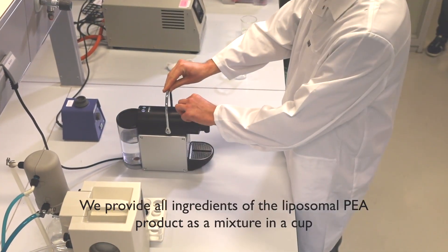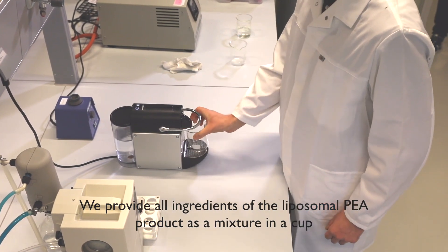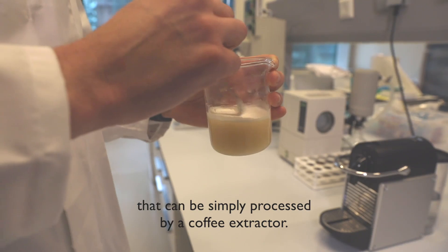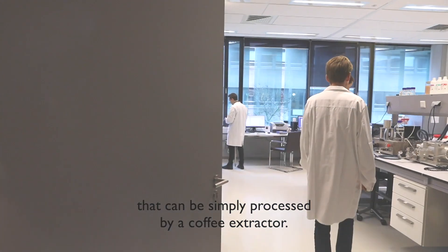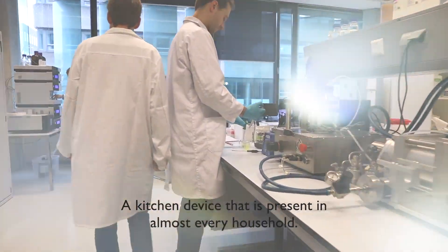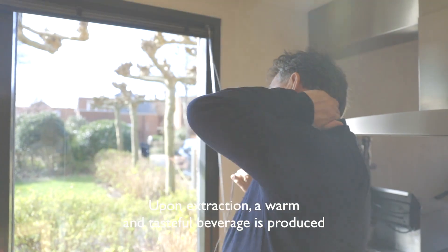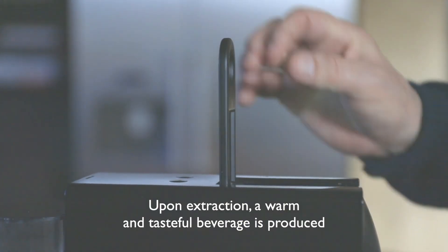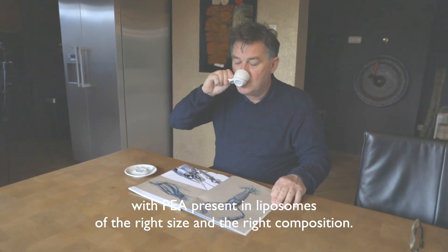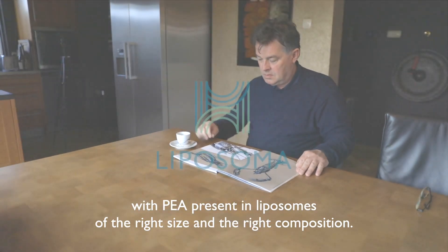We provide all ingredients of the liposomal PEA product as a mixture in a cup that can be simply processed by a coffee extractor — a kitchen device that is present in almost every household. Upon extraction, a warm and tasteful beverage is produced with PEA present in liposomes of the right size and the right composition.